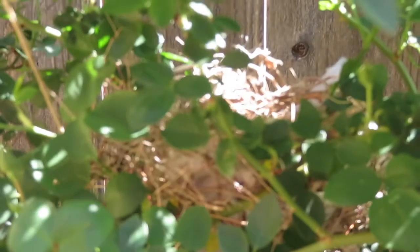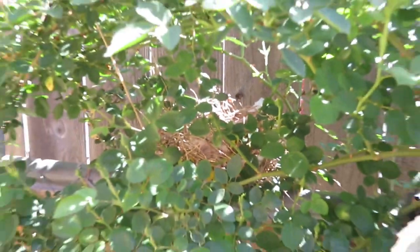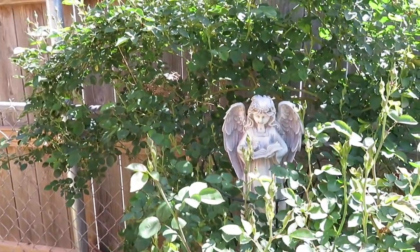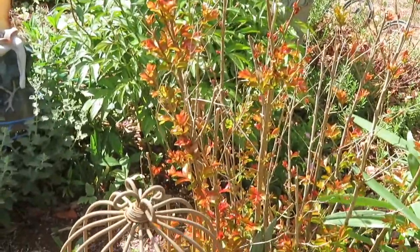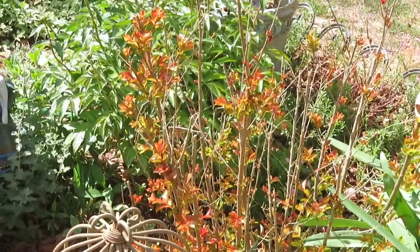This is a little nest of a red bird, so hopefully we'll have some babies in there soon. And this is new growth of a crepe myrtle — this is my peppermint lace crepe myrtle.